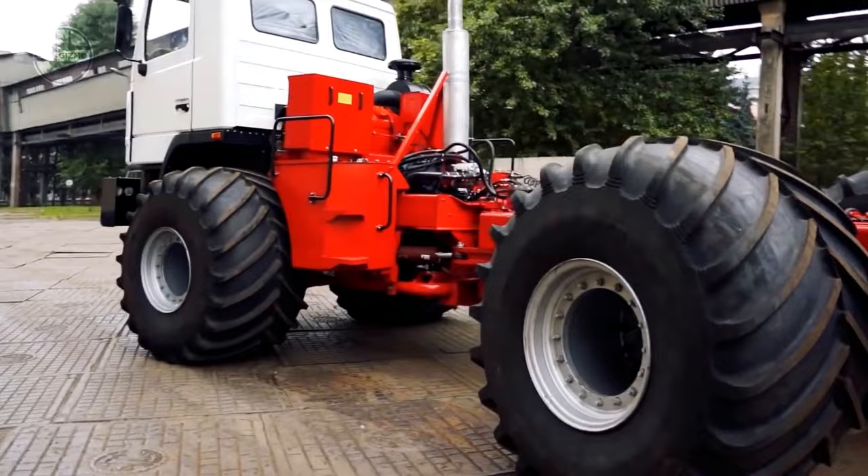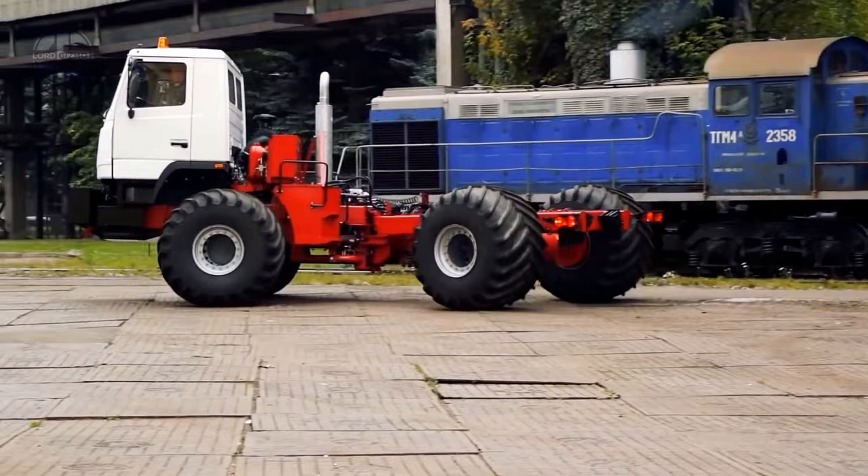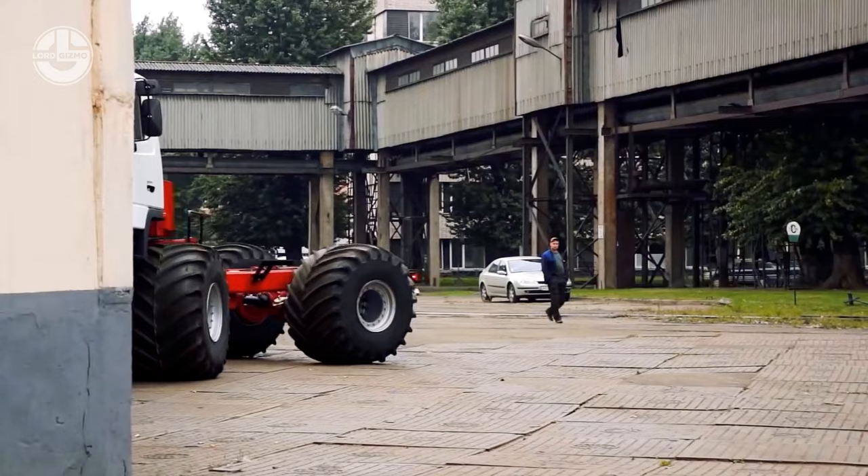It has a max cargo capacity of 10 tons. Thanks to its special tires, they only exert 300 grams per square centimeter of pressure on the ground. This means the B-4 can pass over 80-centimeter thick snow layers and 1.5-meter deep rivers. Although this vehicle can only be ordered with the chassis, the manufacturer provides various back options, including a dump body, a 20-passenger van, and a tanker.